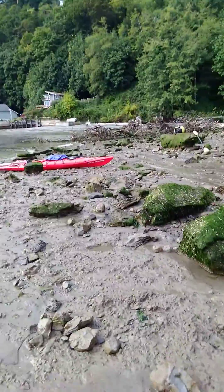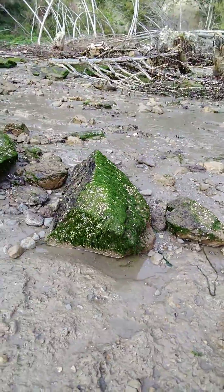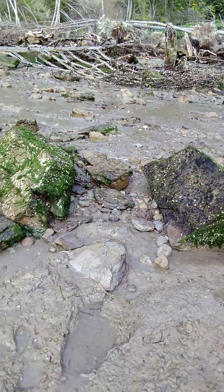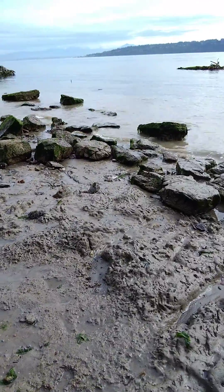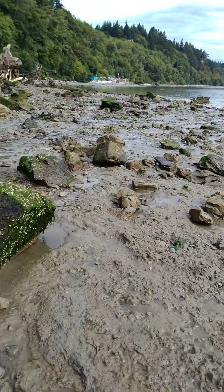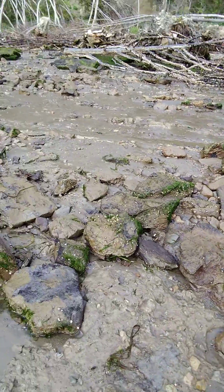All these boulders I'm walking along right here, they're not boulders at all. This is a huge debris field of the peat layer. I'll show you a couple really cool examples.